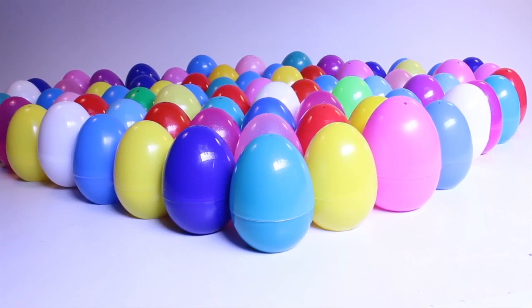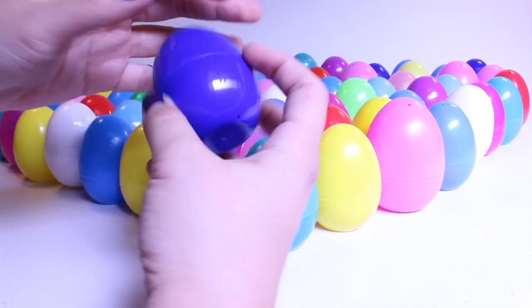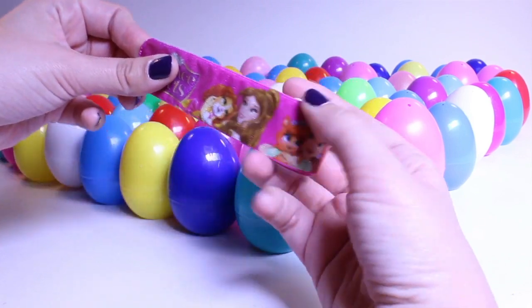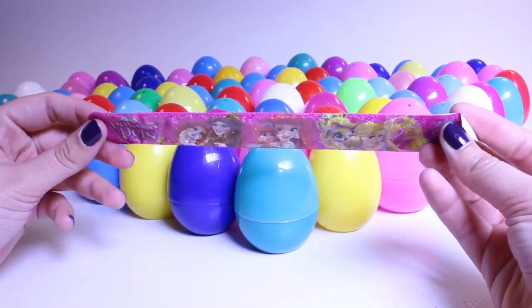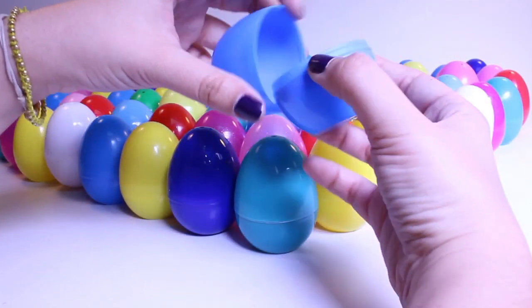Hey everybody! Welcome to Toys and Funny Kids, and thanks for joining me. Today we're gonna play a game I love that I'm sure you know — Surprise Eggs. I have all of these eggs with different things in them, like this one that had a Disney Princess banner in it. So I'm gonna open each egg and see what's inside.